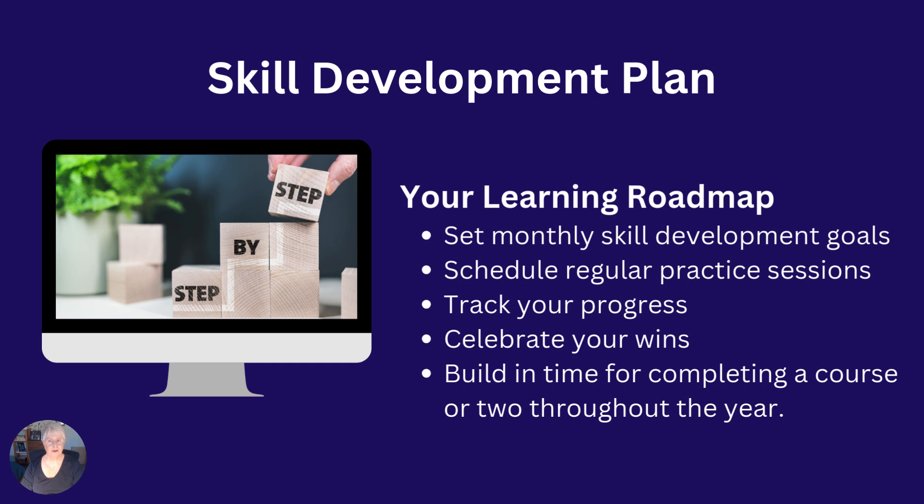I believe it's important for you to continually develop your new skills with a skill development plan, just like you might have done with any new skills you've used for genealogy, whether it was learning how to use Ancestry or FamilySearch. The skill development plan can become your learning roadmap. I suggest you set monthly skill development goals and schedule regular practice sessions. Track your progress and celebrate your wins. For example, learning a new AI tool or learning and practicing a new feature in one of your existing AI tools. I know I need to set time aside for that when using ChatGPT, Claude, and Perplexity — there is always something new on the horizon.